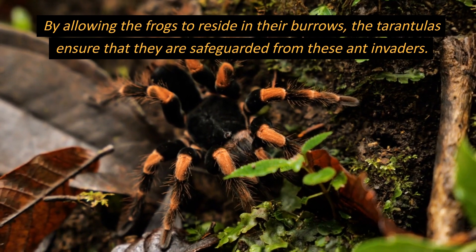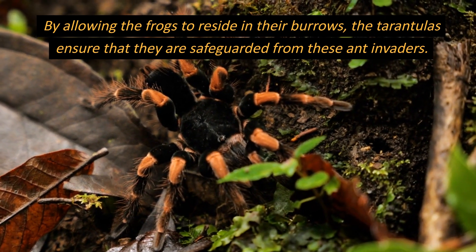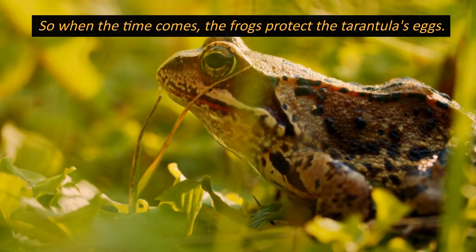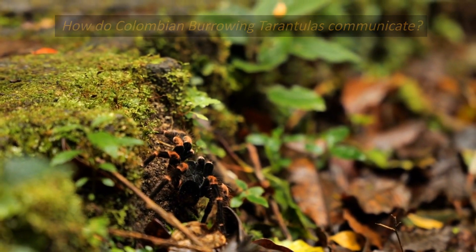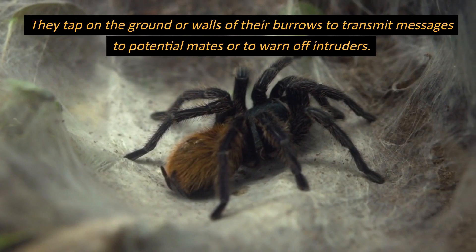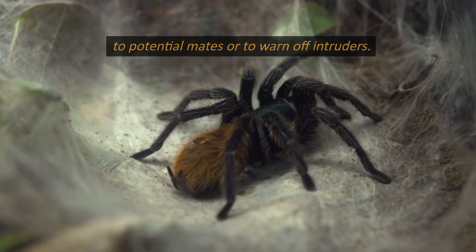By allowing the frogs to reside in their burrows, the tarantulas ensure that they are safeguarded from these ant invaders. So when the time comes, the frogs protect the tarantula's eggs. How do Colombian burrowing tarantulas communicate? These tarantulas use vibrational signals to communicate with each other. They tap on the ground or walls of their burrows to transmit messages to potential mates or to warn off intruders.